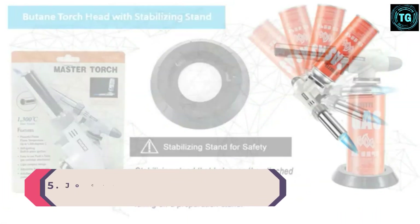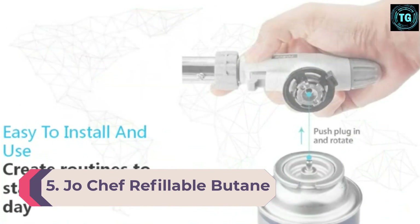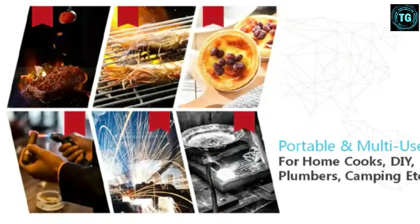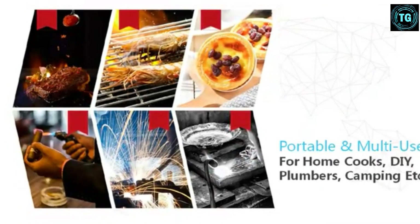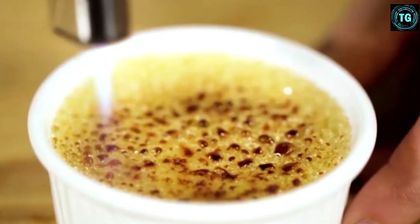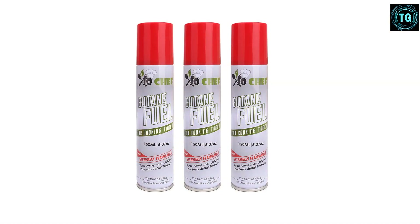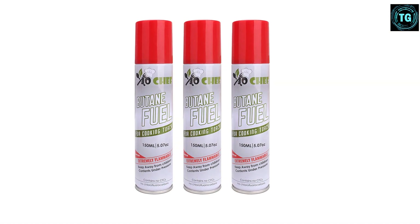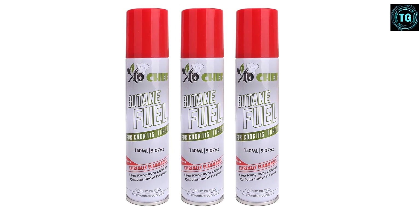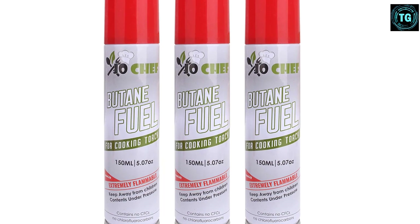Number 5: Joe Chef Refillable Butane Torch. If you're still getting acquainted with using a kitchen torch at home, start with something approachable and easy to control. This torch comes with butane so you don't need to worry about ordering that separately. When it does come time to refuel, you can reference the convenient fuel gauge to know how much fuel is in the canister. Multiple safety locks and an adjustable flame function ensure that the user is safe and protected against the flame, so cooks of all levels can enjoy using this tool.